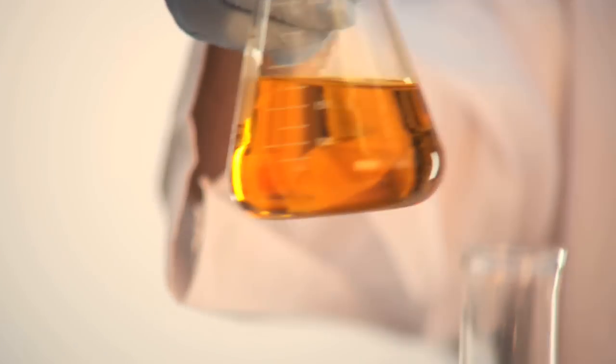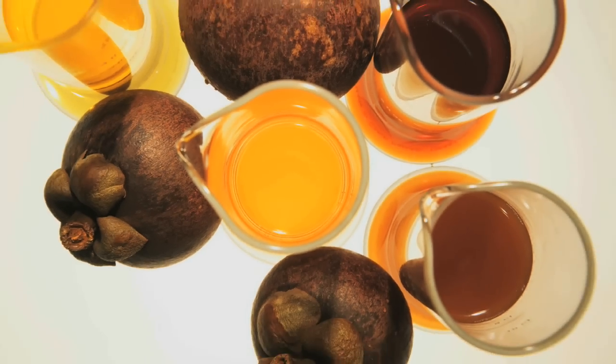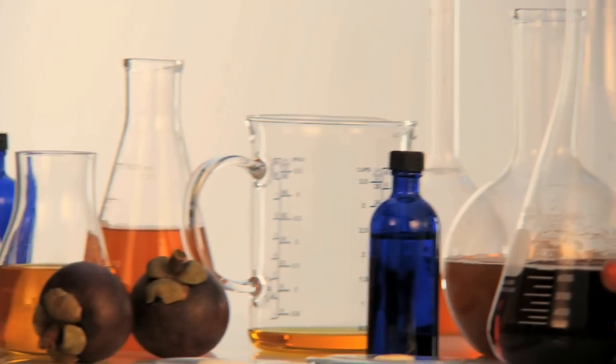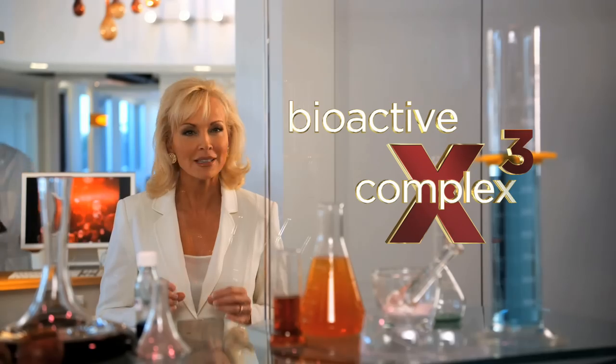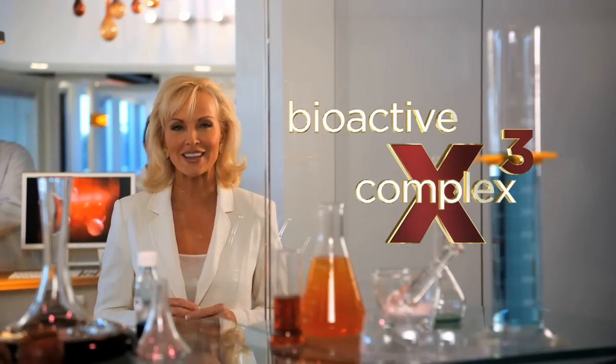But the real secret of what makes Glimpse exceptional is our exclusive patent-pending BioActive X3. Now, I realize that sounds complicated, but it's really not. You've just got to break it down.